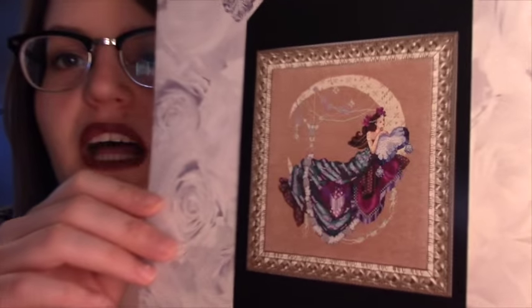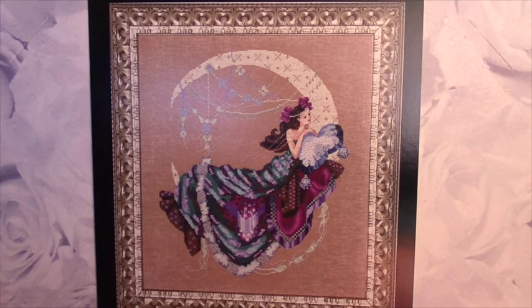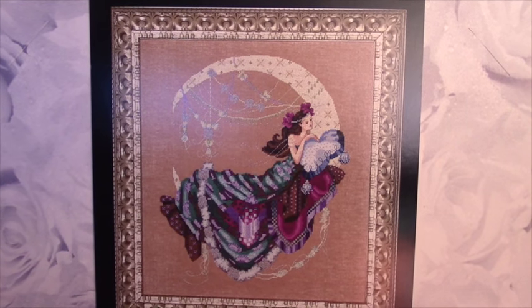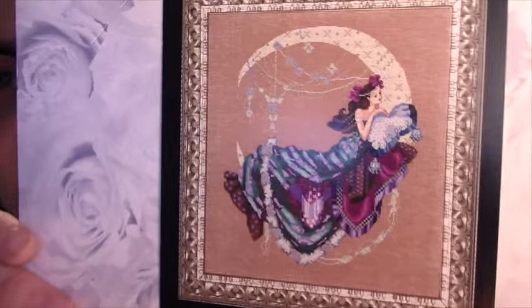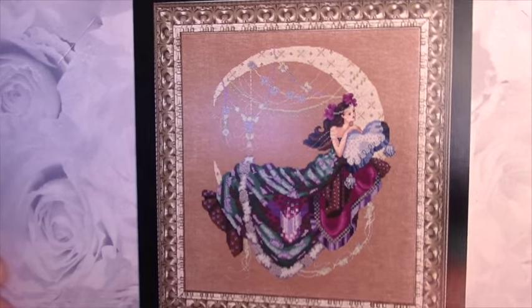The next one I have is number 137, Moonflowers. 'There was once a little girl who wanted nothing more in this world than her very own fairy, so her grandmother, who loved to garden, whispered a secret.' That explains this even less — is she actually a girl sleeping in the moon? Is this her fairy watching over her, but who doesn't have wings? I don't know. She's beautiful, though.